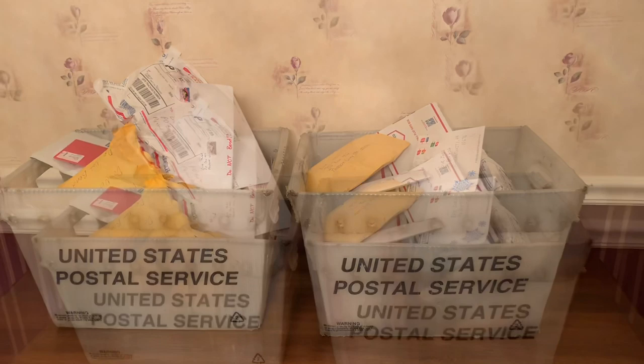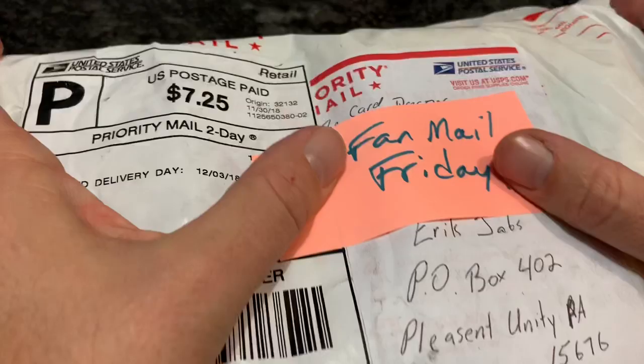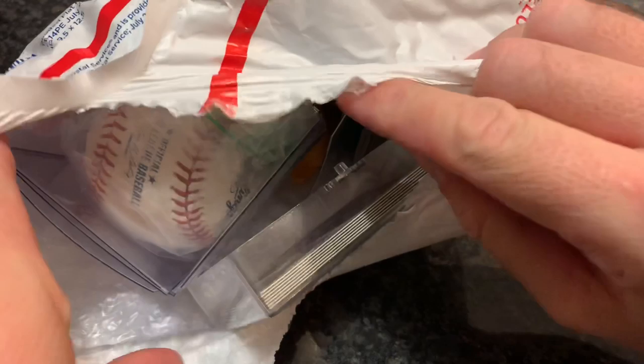Our first package of the Friday is from someone named the Card Dreamer — pretty cool name. We got a baseball in here, that is pretty awesome. It's from the Card Dreamer. It looks like there's a bunch of different odds and ends in here. We have an opened case, which will happen from time to time. A 1989 Topps Upper Deck High Series set — that's pretty cool.